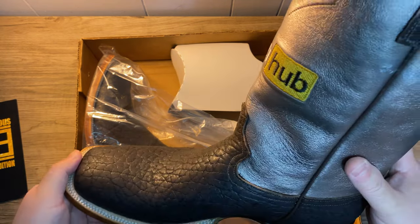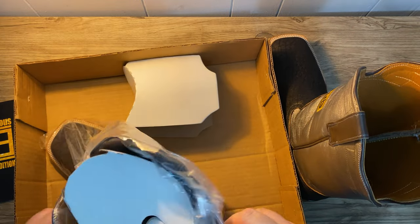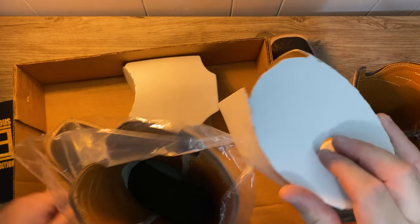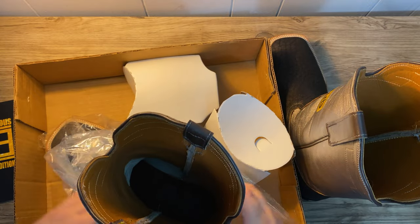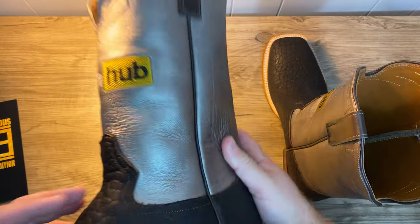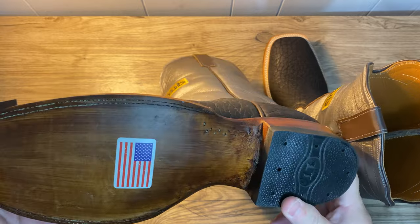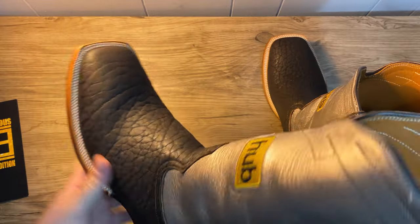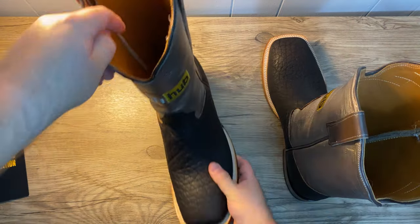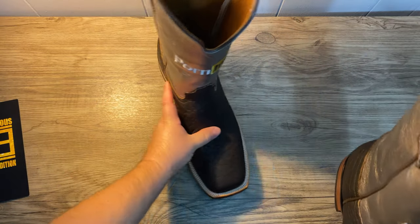It doesn't really bother me that much. If you wear these ideally they're going to be covered. I wore these around the house and they just fit my feet perfectly — they are so comfortable. Made in the USA. Supposed to be a full Goodyear welt. Super, super comfortable boots.